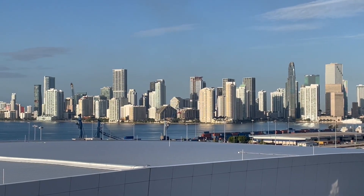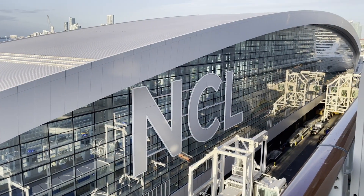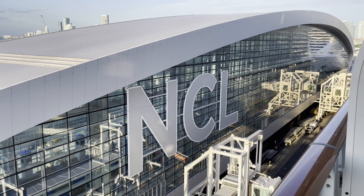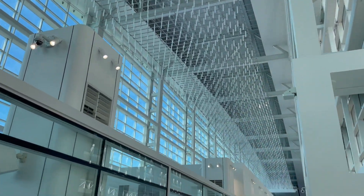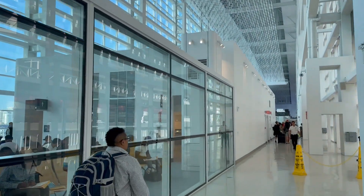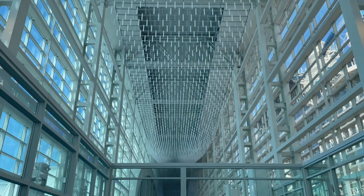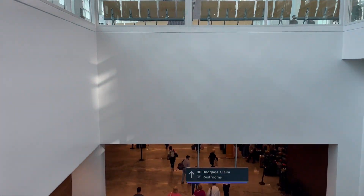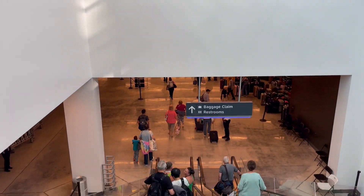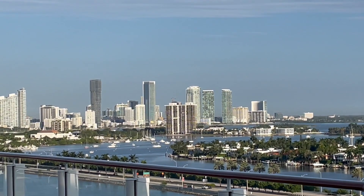Welcome to our final port: Miami, Florida. We've arrived at the port of Miami and our three-week cruise is just about over. I've disembarked the ship and it's time to head home. We traveled over 6,000 nautical miles and visited nine ports. Since I live just a few hours away from Miami, I'll be doing an in-depth tour of the city in a future video. Once again, this is Traveling Joe — thanks for watching, and don't forget to like and subscribe to the channel. We'll see you in our next video.